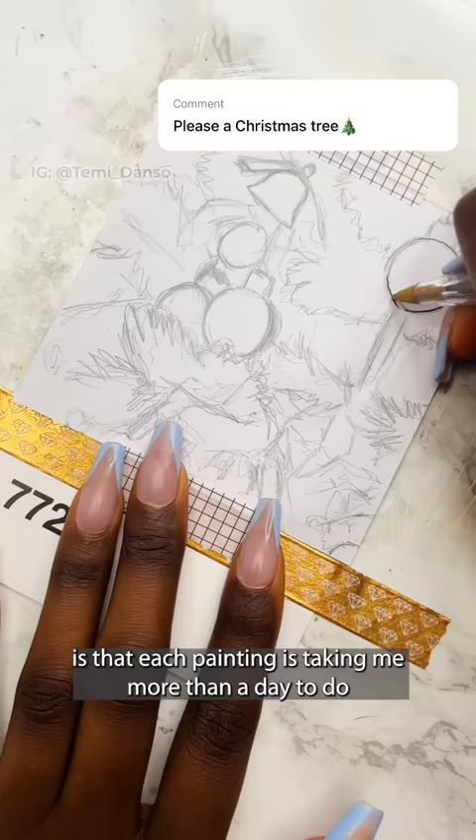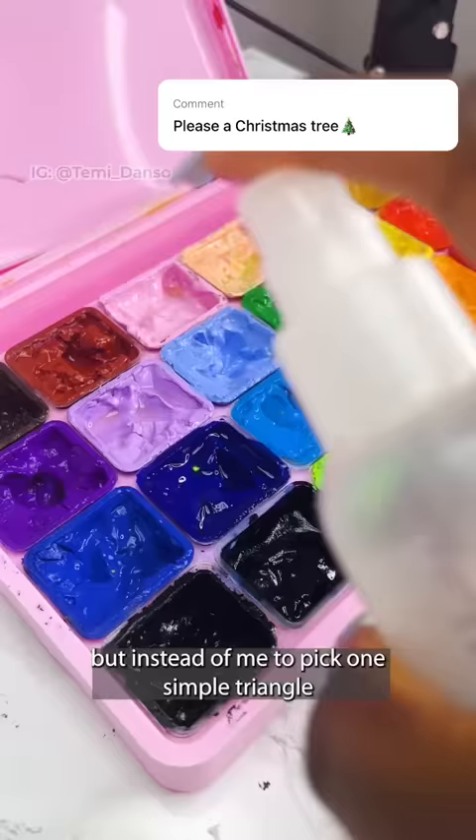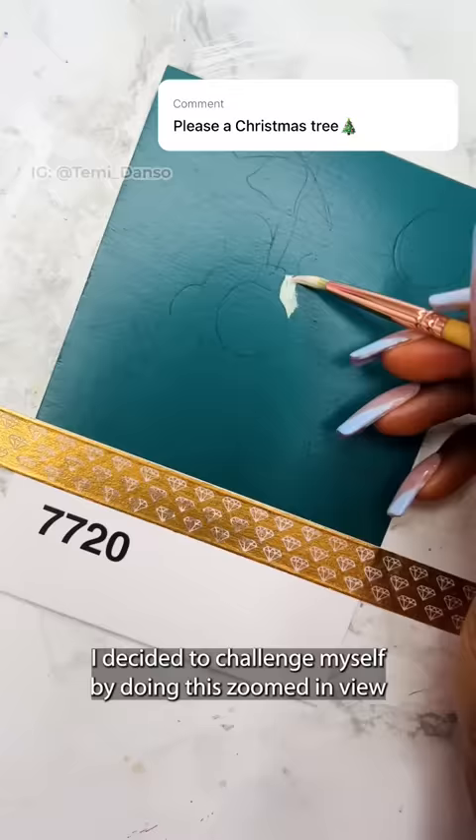The problem with a daily challenge is that each painting is taking me more than a day to do. But since we're in December and getting into the festive period, I thought it would be fun to do a Christmas tree — but instead of picking one simple triangle with small decorations, I decided to challenge myself by doing this zoomed-in view with some of the baubles.